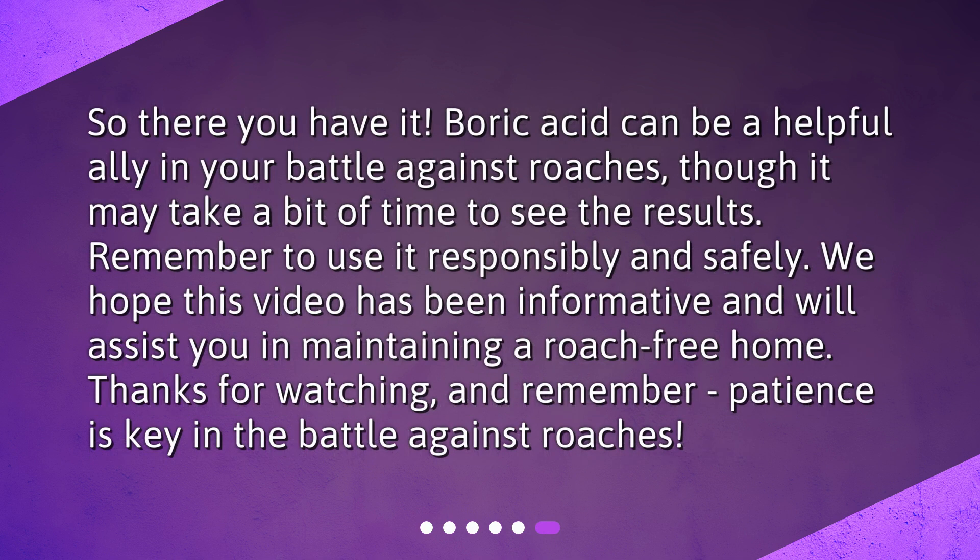So there you have it. Boric acid can be a helpful ally in your battle against roaches, though it may take a bit of time to see the results. Remember to use it responsibly and safely. We hope this video has been informative and will assist you in maintaining a roach-free home. Thanks for watching, and remember, patience is key in the battle against roaches.